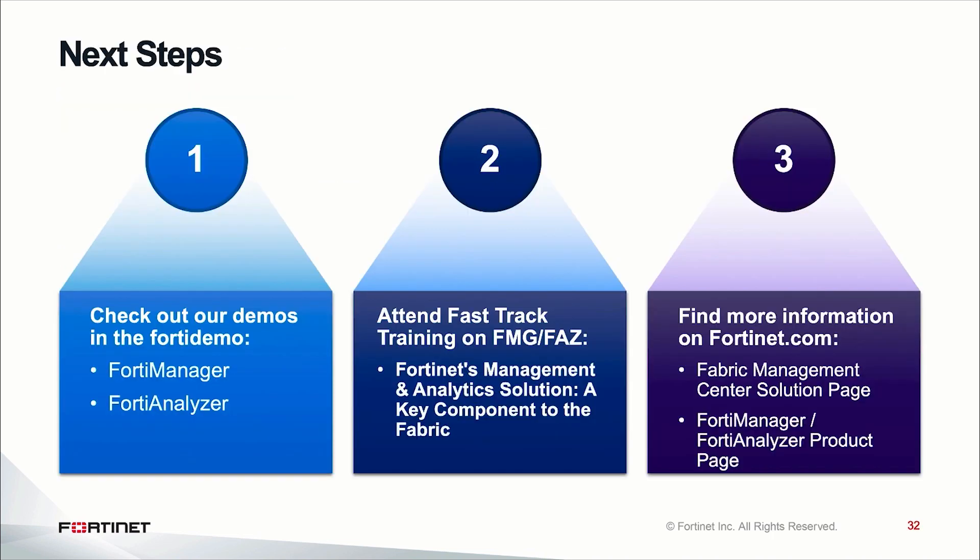Thank you all for taking the time to hear the Fabric Management Center overview today. If you have any further questions, please don't hesitate to reach out to us here at Fortinet.